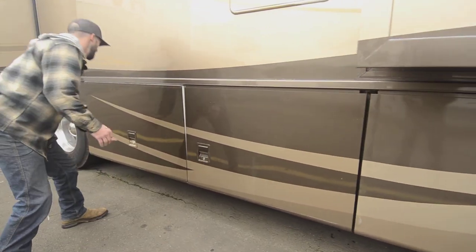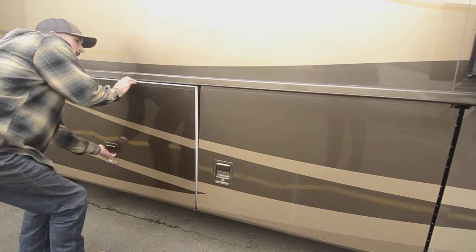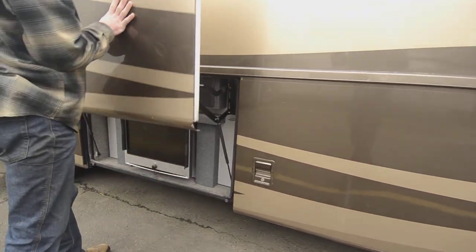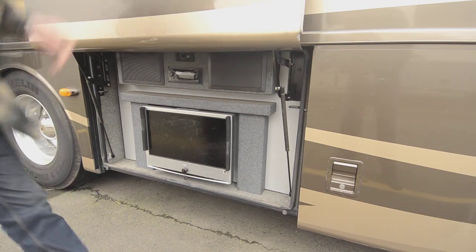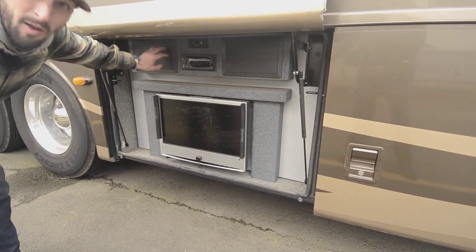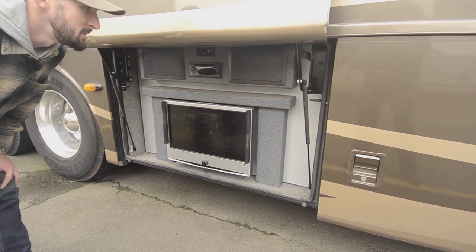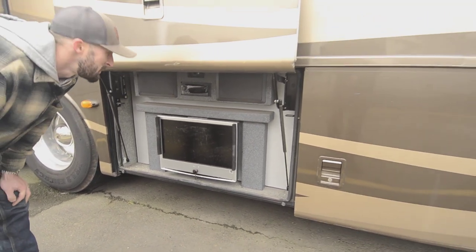More storage in there. Here we have the outdoor entertainment system — it could use a 2022 update, but it'd be easy stuff. The bones are there: a new TV, maybe a new head unit, but these speakers are top of the line — I wouldn't plan on changing those. They sound great. Putting in a new TV if you're going to use this space would be a good use.